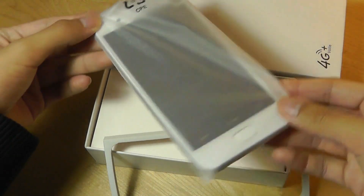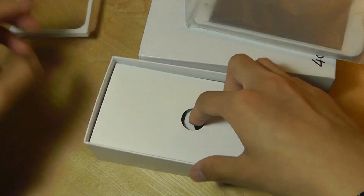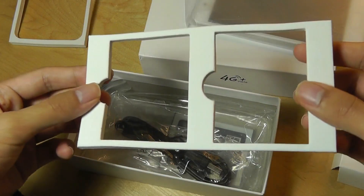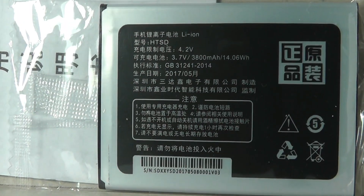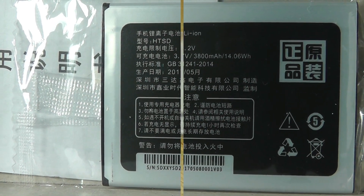We have the phone on top and underneath it looks like we have two battery holders. It's sealed in this very interesting wrapper. It says it's a 3,800 mAh capacity.